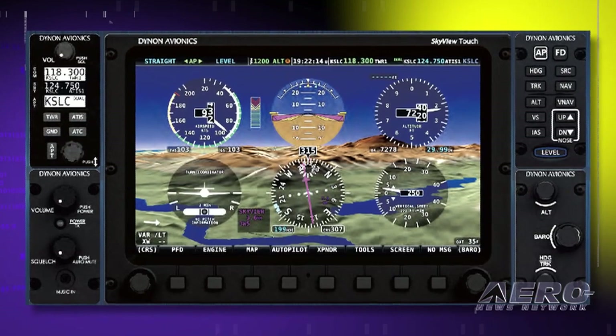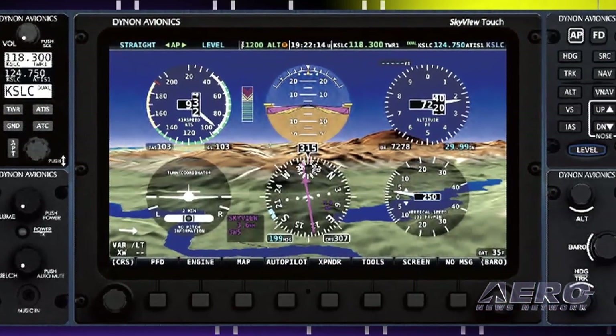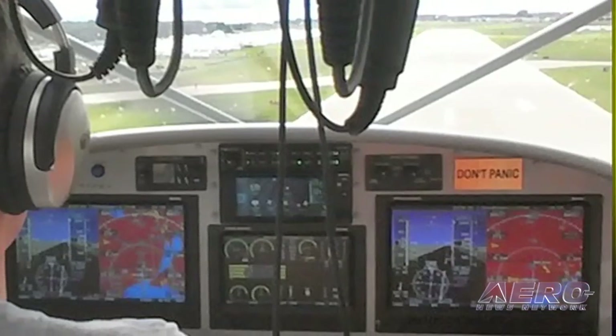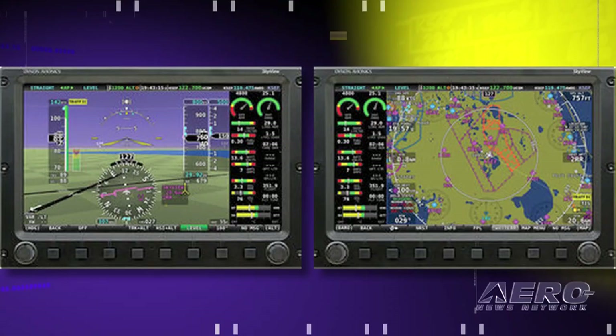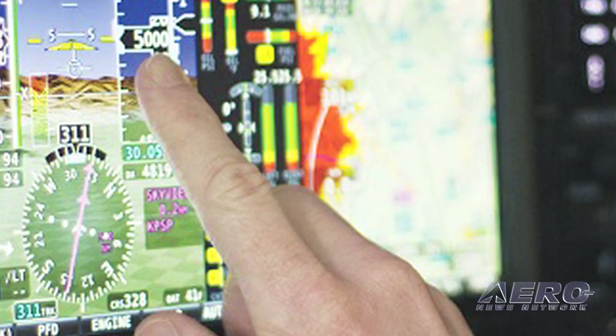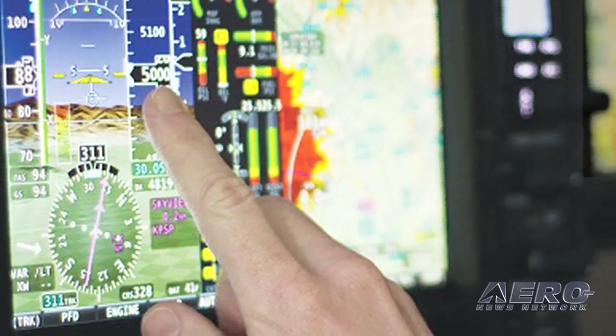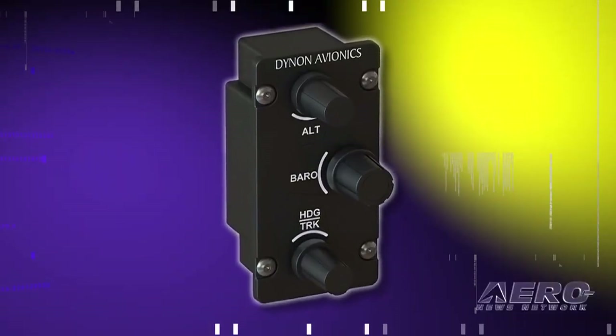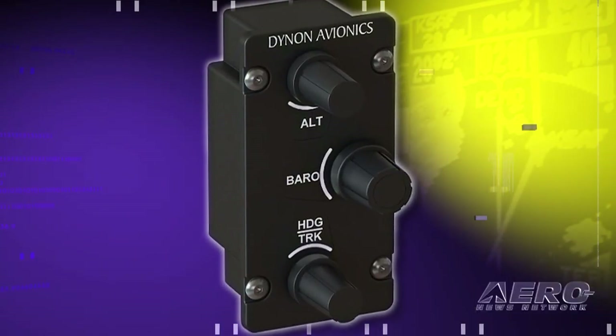It almost seems that modern instrumentation and avionics displays can't get any better, but Dynon is here to say there's more to come. Dynon Avionics has unveiled the new Skyview integrated avionics system. This latest edition of Skyview includes Skyview Touch, two new control panels, and dozens of new features. Skyview Touch adds the convenience of touch when you want it, but keeps a full set of buttons and joystick knobs for precise control in turbulence.